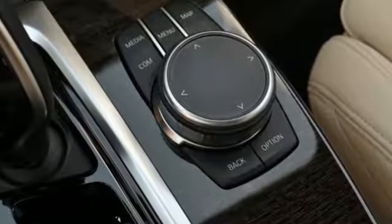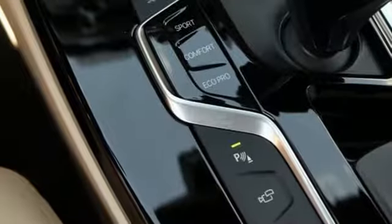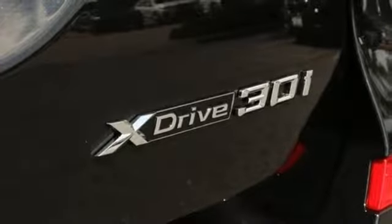Motor Trend reports with newfound suppleness to its suspension setup, greater agility, stronger performance, reduced thirst and expanded roominess. The X3 feels much more like something conceived in Munich should.